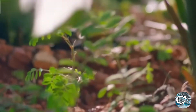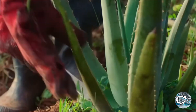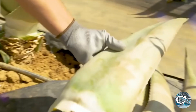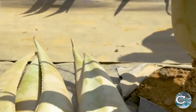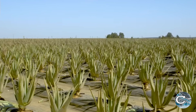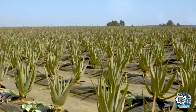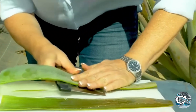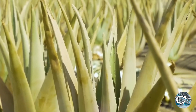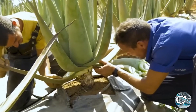Once aloe vera plants reach maturity, which usually takes around 18 to 24 months, they are ready for harvesting. This labor-intensive process requires skilled workers to carefully cut the outer leaves from the plant base, leaving the inner leaves intact to ensure continuous growth. Workers use sharp knives or specialized cutting tools to minimize damage and ensure the leaves are in prime condition for processing.